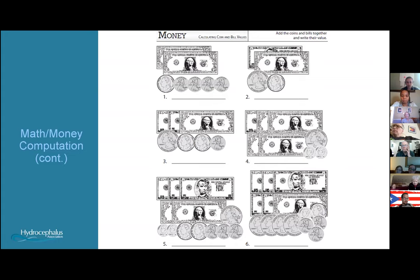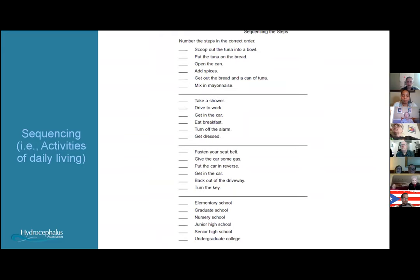We work on sequencing activities — planning out your day or sequencing the steps of a task. We've worked with patients in the kitchen sequencing the steps to bake cookies, or in the PT gym sequencing exercises they want to complete independently. At our facility, physical, occupational, and speech therapy are on the same floor, so we share patients and do interdisciplinary training — I'll touch base with the physical therapist to incorporate their work into cognitive therapy.